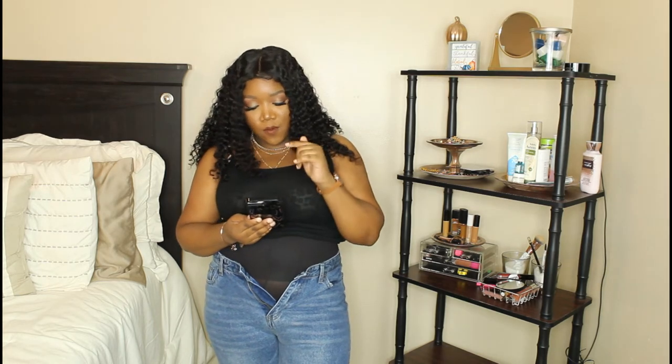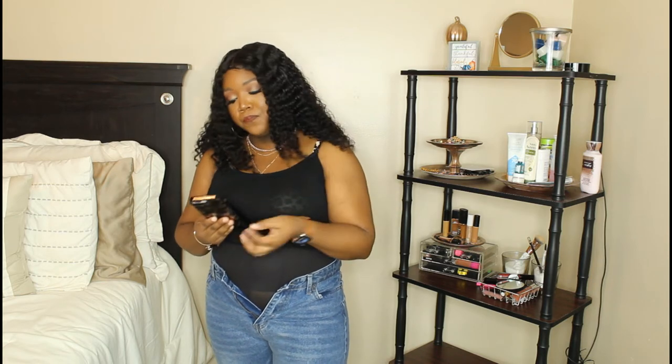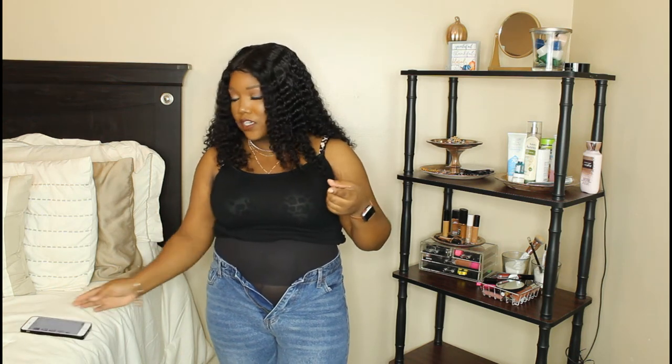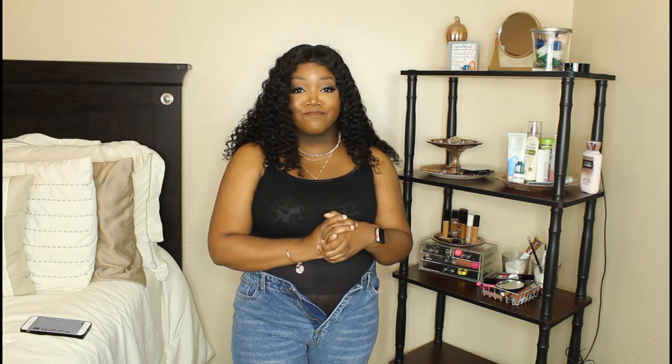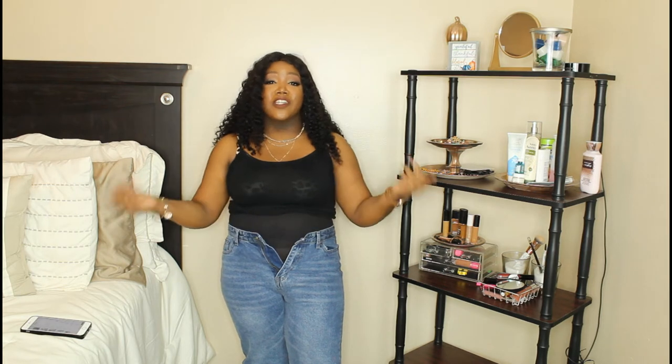Next I have the High Waisted Cat Whiskers Mom Jeans in an extra large. Y'all know mom jeans do not have any stretch — zero stretch. These are the ones I really really wanted. I paid $22 but they are on sale for $19 at this moment. Unfortunately I can't even get them to button. These are an extra large with zero stretch, so maybe I should have gone up a size.